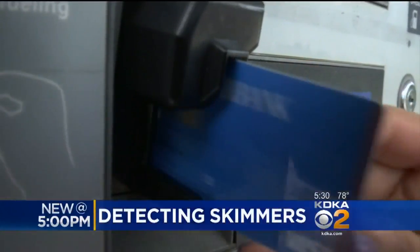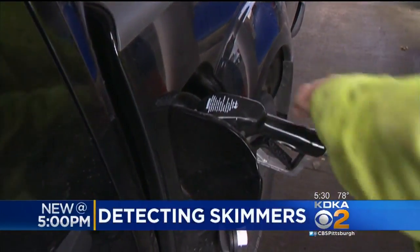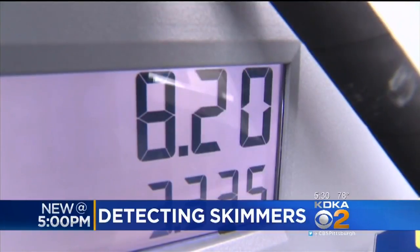New at 5:30 — thieves are getting more and more advanced when it comes to stealing your credit card information. One way they're doing it: card skimmers on gas pumps and at ATMs. For some, they can be tough to detect. But as John Shumway shows us, your cell phone could be the key to spotting a skimmer before you get scammed.